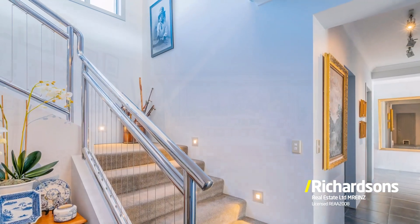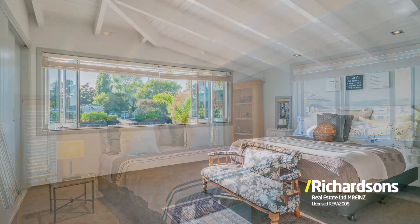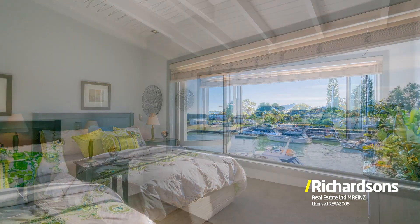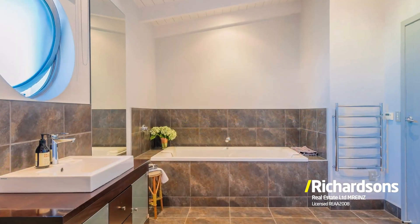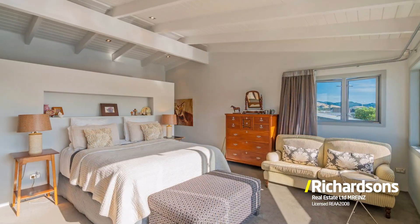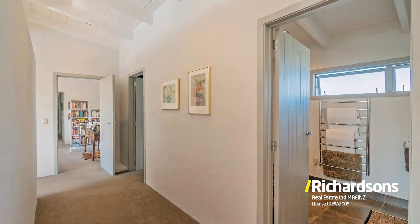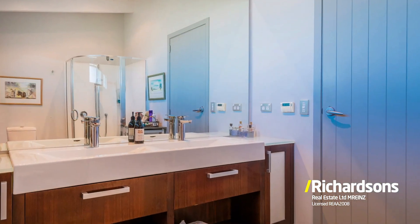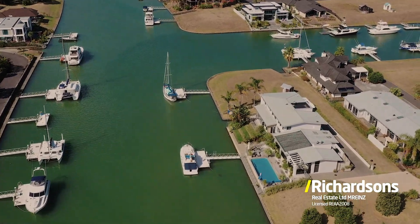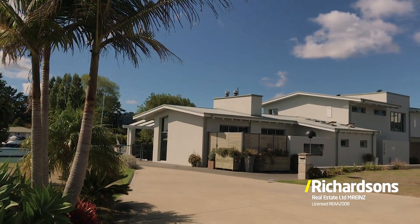Upstairs we come to the quiet lounge, then we walk through to three very large bedrooms that share an equally large bathroom. To the north is your own majestic master bedroom with a spacious ensuite and walk-in wardrobe.